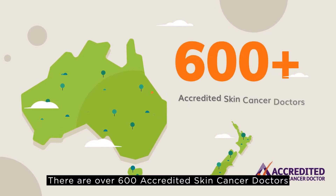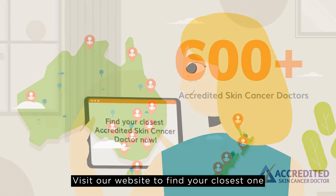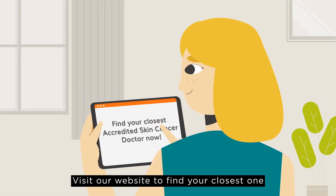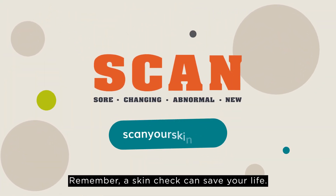There are over 600 accredited skin cancer doctors in Australia and New Zealand. Visit our website to find your closest one at www.scanyourskin.org. Remember, a skin check can save your life.